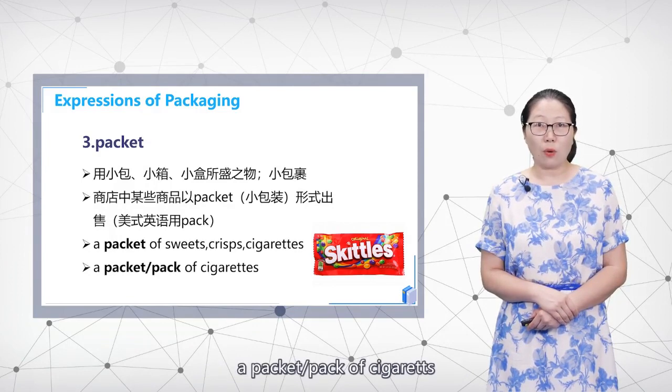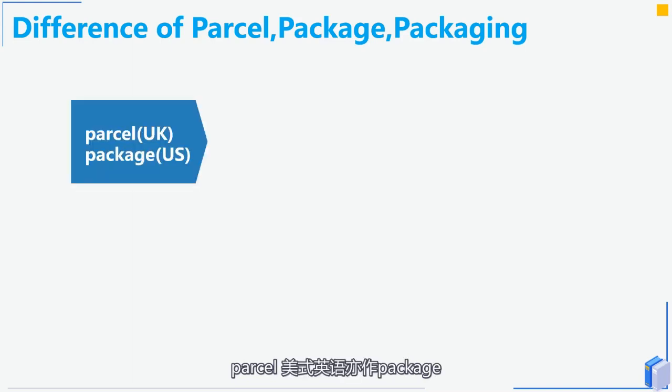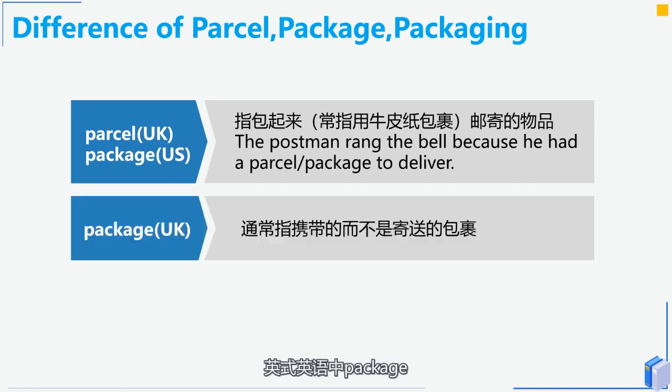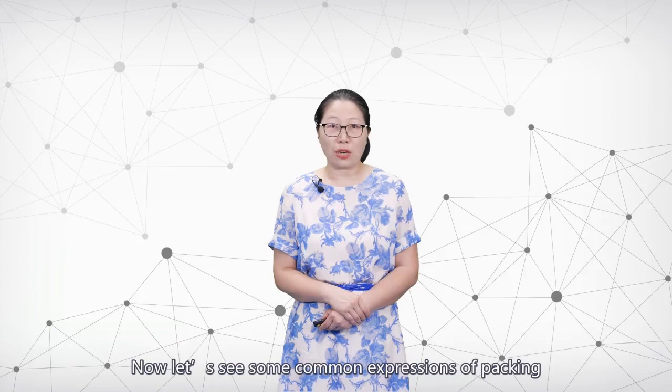Now let's look at the difference between 'parcel,' 'package,' and 'packaging.' In American English, 'parcel' is usually replaced by 'package.' 'Parcel' typically refers to something wrapped, often in brown paper, for mailing. For example: 'The postman rang the bell because he had a parcel or package to deliver.' In British English, 'package' usually refers to something carried rather than mailed. 'Packaging' refers to the materials used to wrap goods sold in stores or sent by mail.